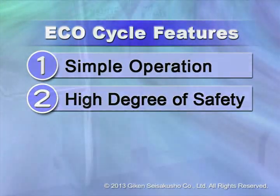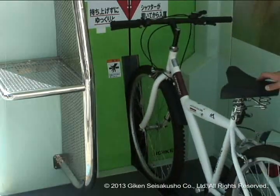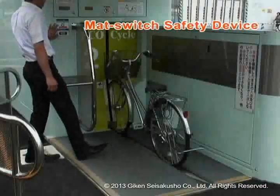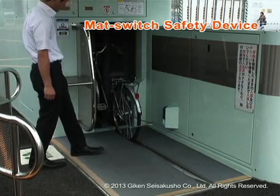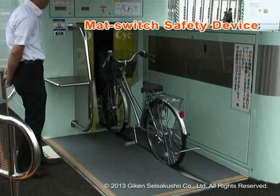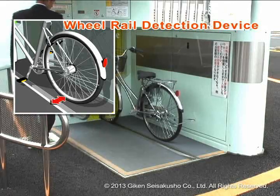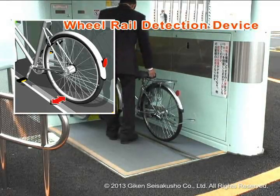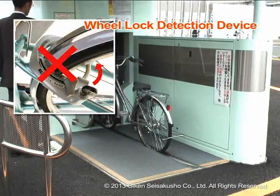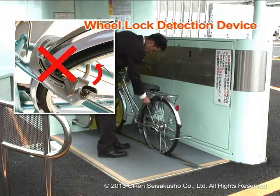EcoCycle is an extremely safe system that has been well designed with a greatly reduced opening so that nothing can get into the machine area by accident when placing the bike into the loading position. When a user gets too close to the door when the unit is operating, the mat switch detects this and ensures the user's safety by stopping bicycle loading. Additionally, a sensor will automatically detect if there is a problem, such as a bike wheel falling off the rails or the rear wheel being locked while loading the bicycle, and a warning voice announcement will notify how to use properly.